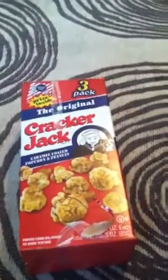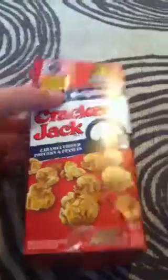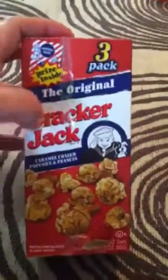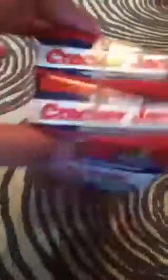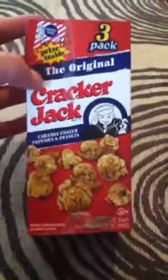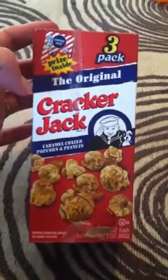He was doing pretty well in the store today, just kind of getting a little cranky hungry. So we picked up some Cracker Jacks — there's a three pack but I only have two here because I gave him the other one to eat.